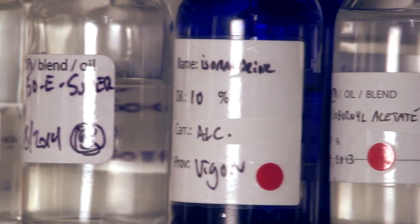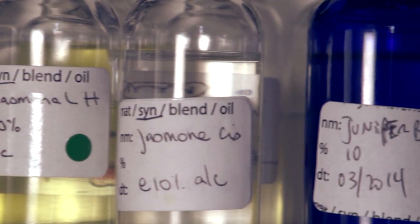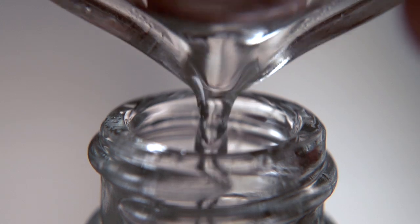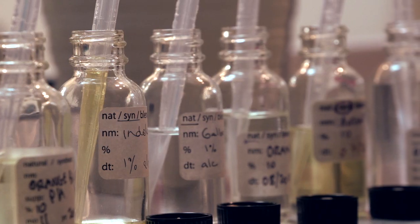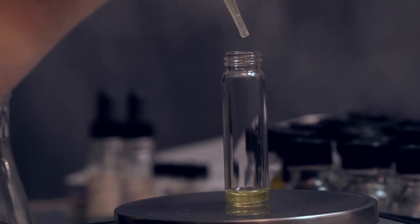The molecules come in several formats. They often come in powdered format, sometimes liquid, sometimes viscous. So what you have to do is you have to dilute them down to make them workable with alcohol. In the safety of this environment, the general public can experiment, mixing together various compounds in order to create a unique aroma of their very own.